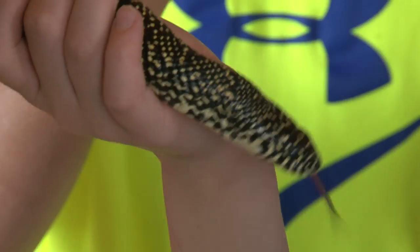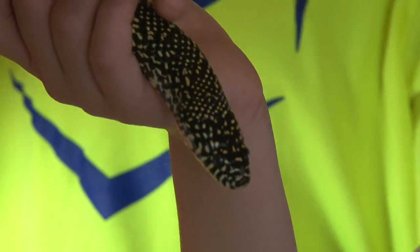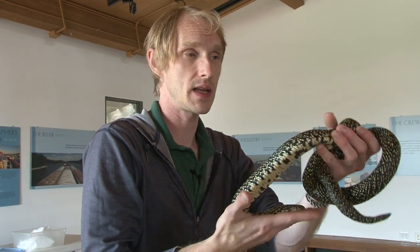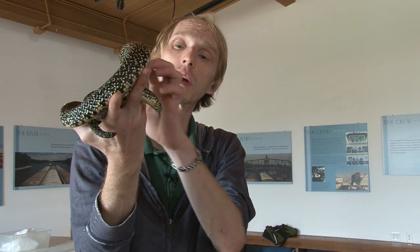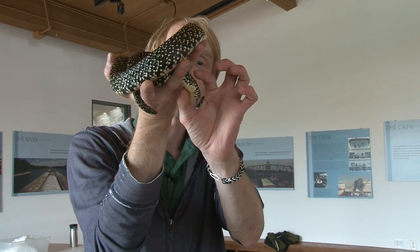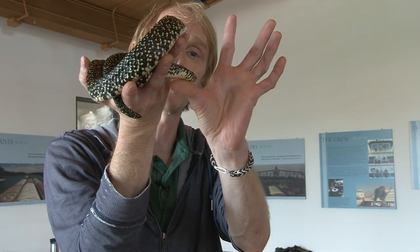He finds his food with his tongue. His tongue flicks in and out, and everything in the air that has a smell leaves particles behind. He picks those particles up with his tongue. His tongue is so close to his brain that his brain just tells him what it is that he's tasted. And that's a really neat way to be able to find your food.